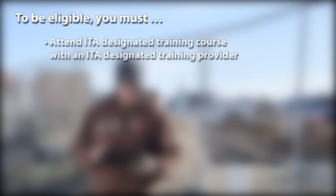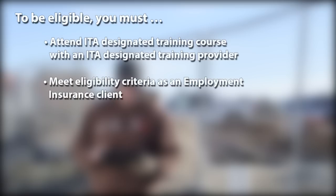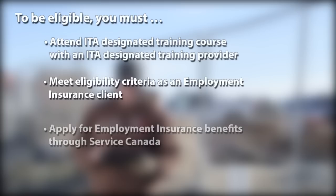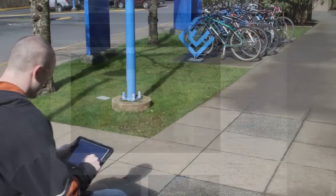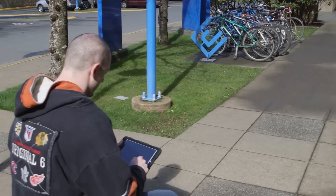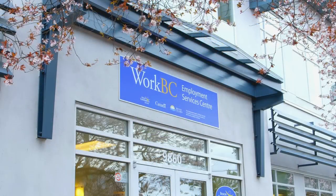You must also attend an ITA designated training course with an ITA designated training provider, and meet eligibility criteria as an employment insurance client and apply for employment insurance benefits through Service Canada. For additional information about employment insurance eligibility criteria and how to apply, please visit the links on this page.